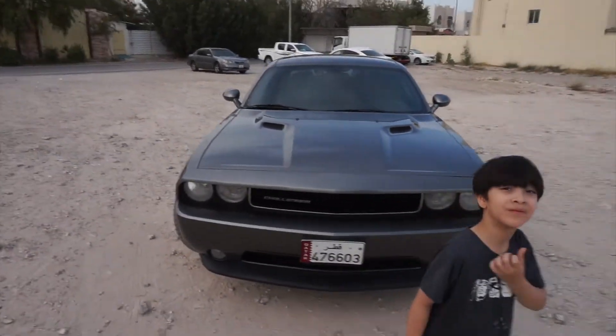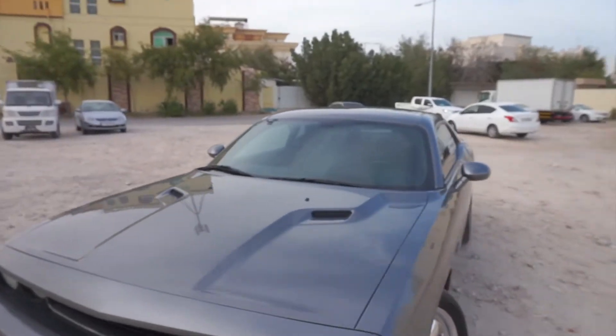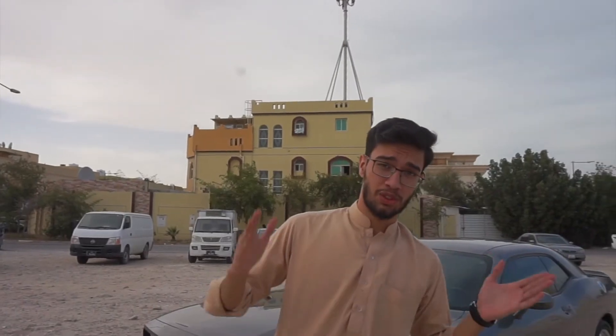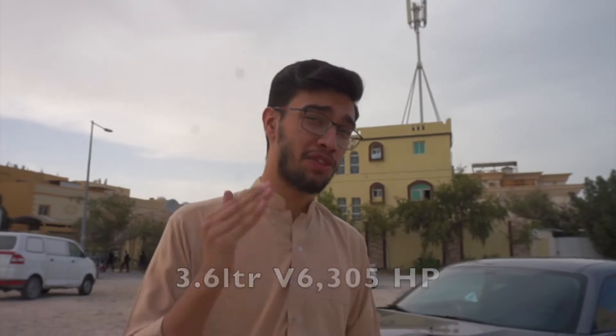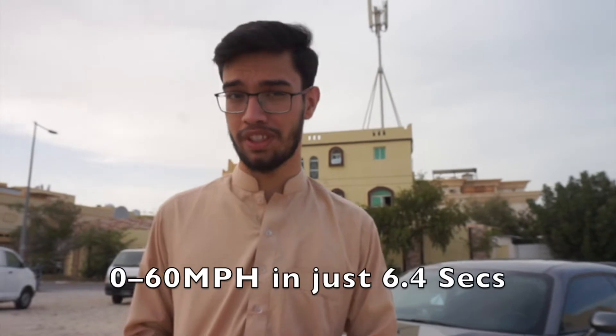We made it to the place where we can take some cool shots. Alright guys, I'm gonna take you guys for a tour of this car. Let me tell you the specs: this car has a 3.6-liter V6 engine, 305 horsepower, and it does 0 to 60 in just 6.4 seconds. That means in 6.4 seconds it can reach 100 kilometers per hour, which is really good for this car.